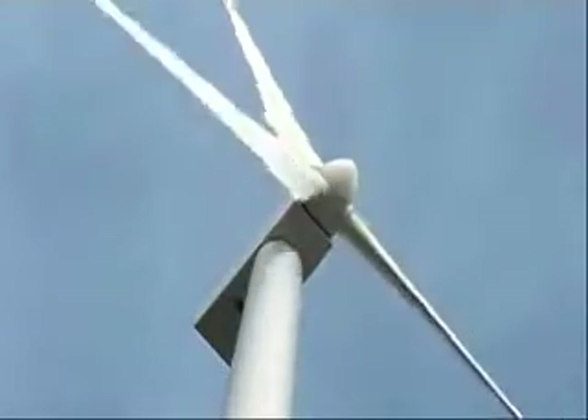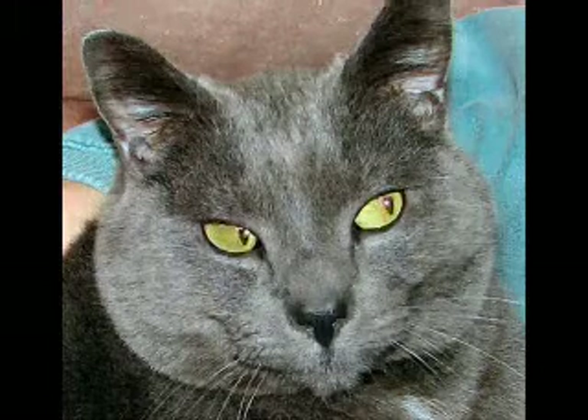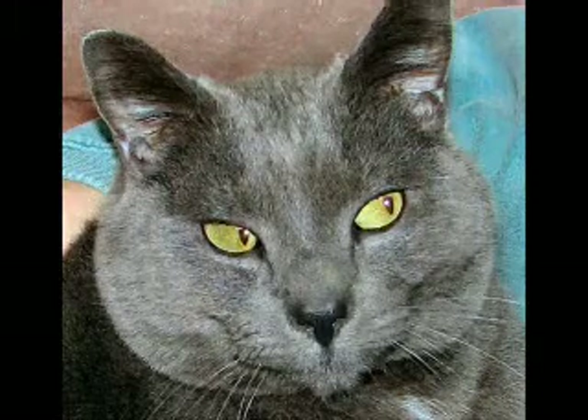Is there any problem with birds or bats flying into the blades? The research tells us that wind turbines kill an average of 1.5 birds per year. And I'm sorry to say that my cat brings home more than that. So they do not harm birds and bats the way people think they do.